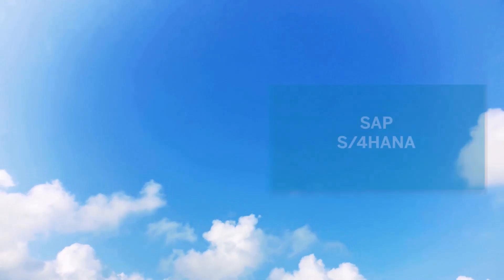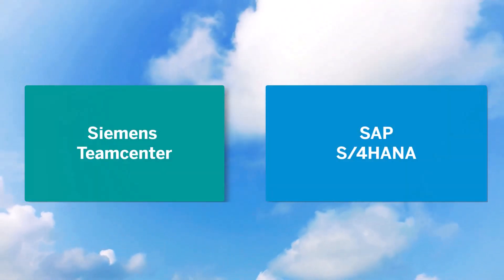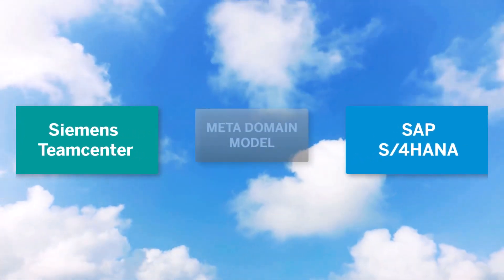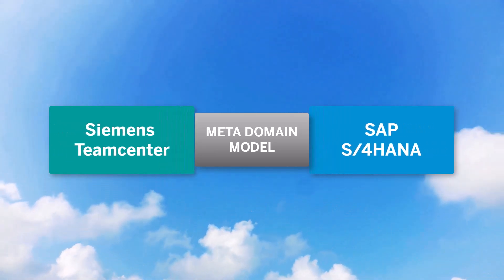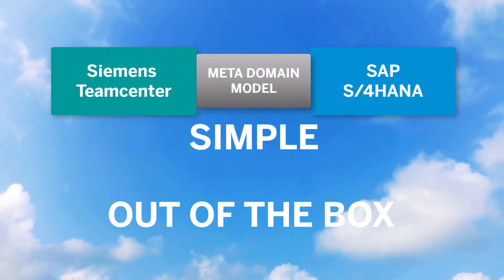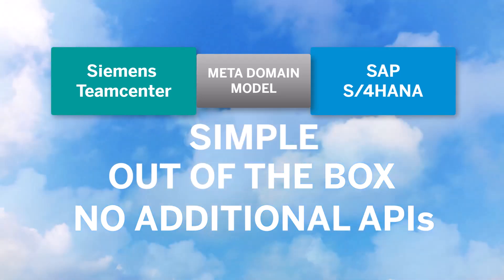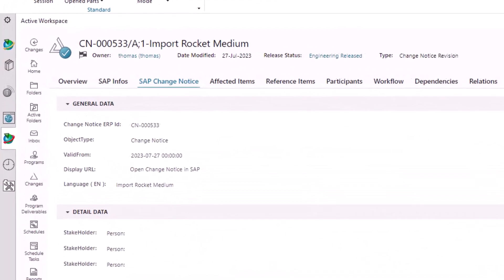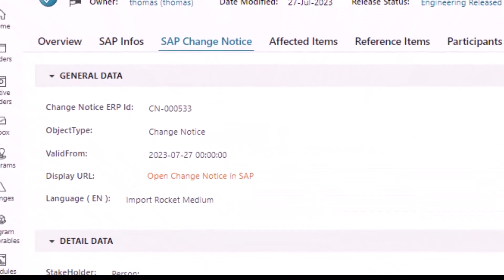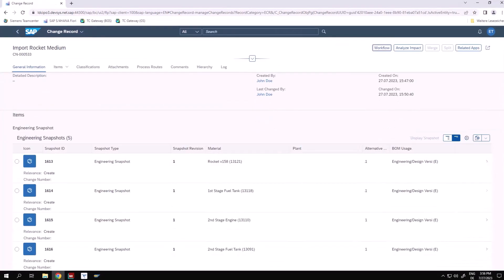What can PLM system integration do for integrating SAP S4 HANA with Siemens Team Center? PLM system integration is based on a comprehensive metadomain model that allows you to integrate SAP S4 HANA with Siemens Team Center in a simple, out-of-the-box manner, without a need for additional APIs. Combined with just one interface — Team Center Gateway for PLM system integration by SAP — PLM system integration offers the next-generation integration for your business requirements.